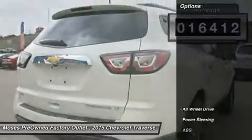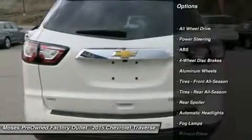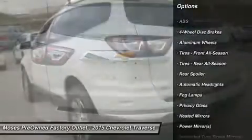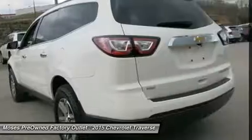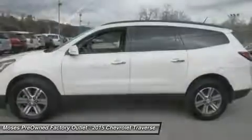On this fantastic looking 2015 Chevrolet Traverse. This wonderful Chevrolet is one of the most sought-after used vehicles on the market because it never lets owners down. Don't miss your chance to save big at Moses Factory Outlet.